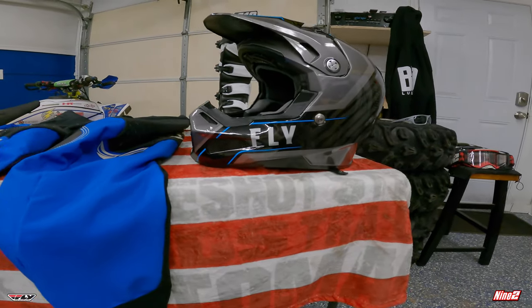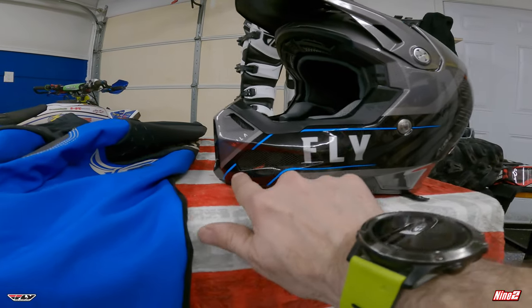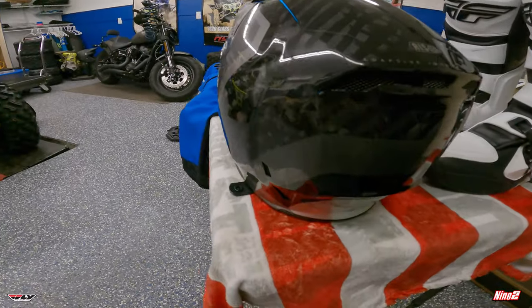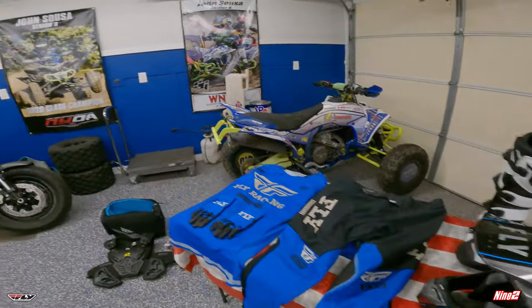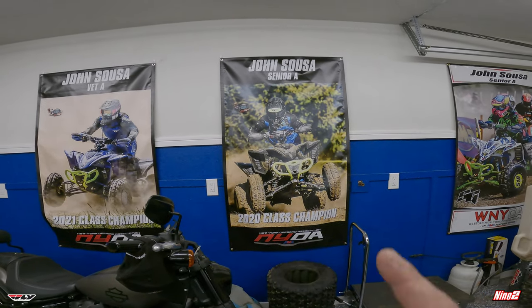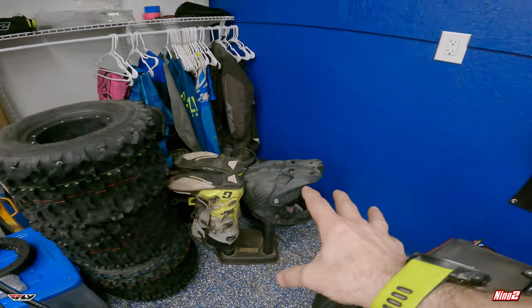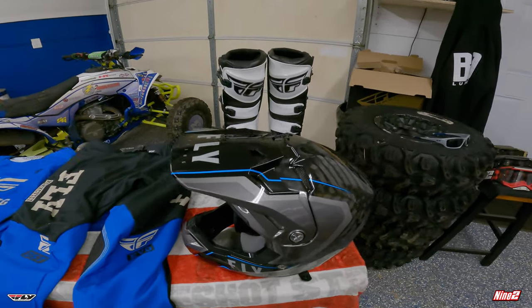The helmet — we went again with the Fly Formula helmet with just a touch of blue. They did have two different models: one that had larger star stripes of blue, and then this one with just a couple of nice little pinstripes of blue on the side and on top, which I think will complement this gear pretty nicely. I've been running these helmets for about four years now. We ran one in 2020, then the 2021 one is right there still a little dirty, and we have one more in the basement — so yeah, this is my fourth Formula helmet.